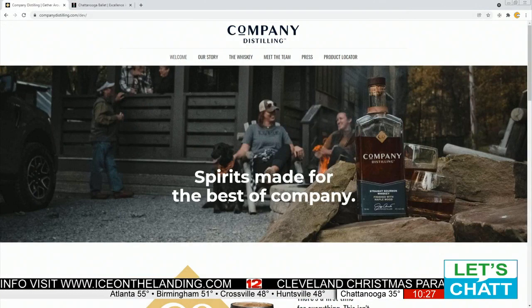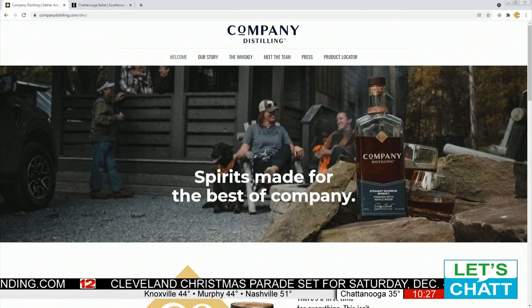There's a locator on there to find out where you can buy this product close to you. So there you have it. One more taste. Thank you, sir.